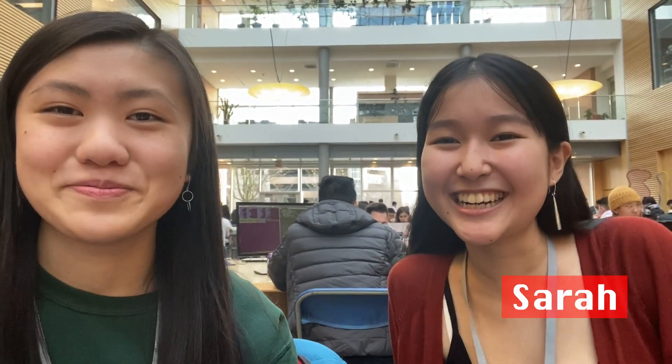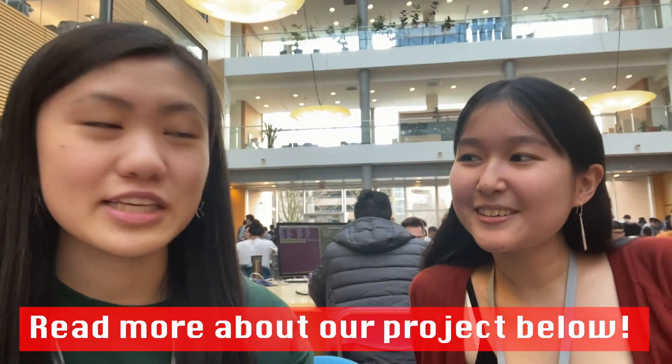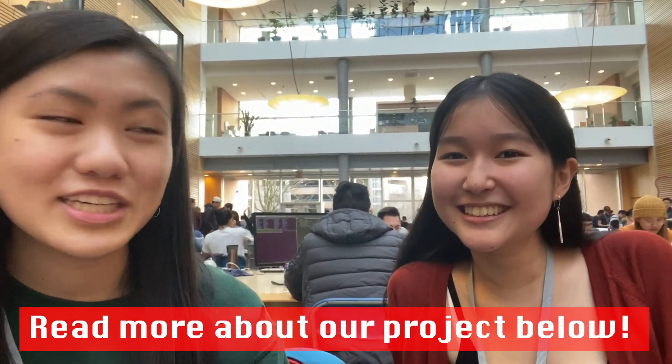My name is Sarah. I'm in first-year engineering. And that's Jack in Philly. So right now we're thinking of refining the idea for a project.